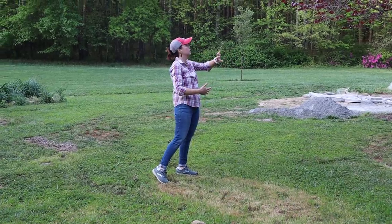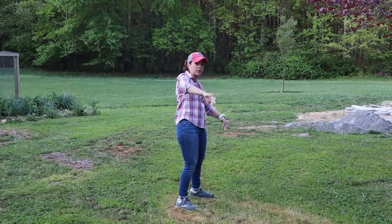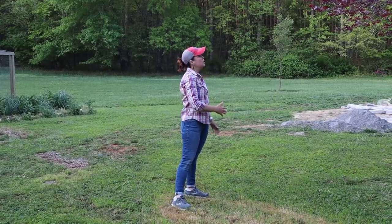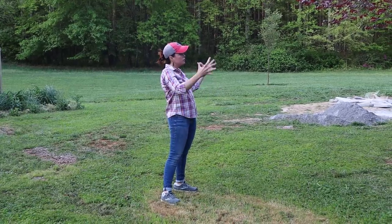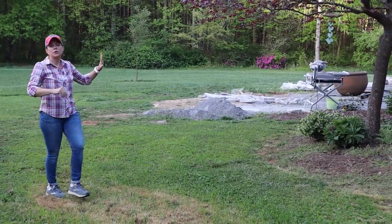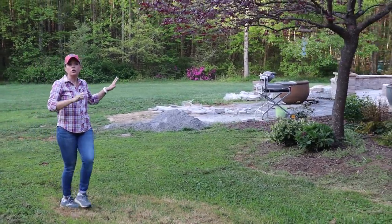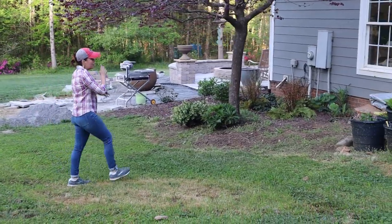We're going to extend this bed all the way to the edge of the path. Our electrical and utilities are on this wall, and I want to hide that because this is going to become a high-traffic zone. I've got some Florida Sunshine shrubs to put back there — they give us some evergreen height and break up that wall a bit, and then lots of shade perennials under the canopy of the tree.